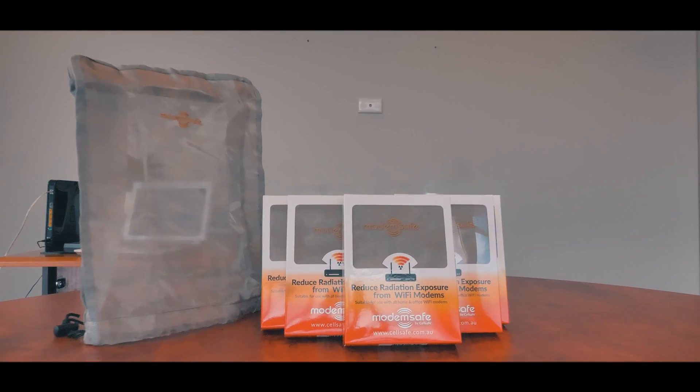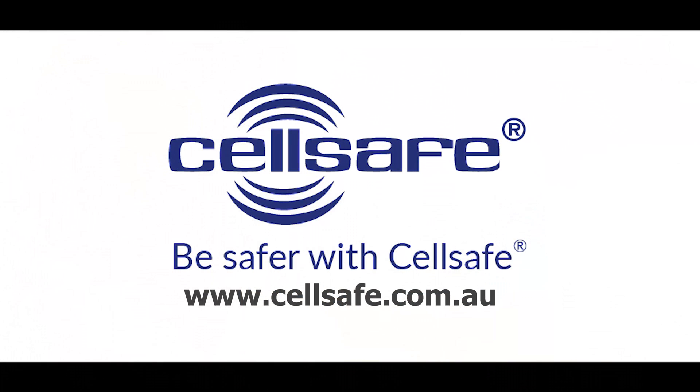The ModemSafe is available to purchase now through www.cellsafe.com.au